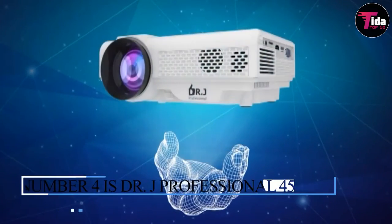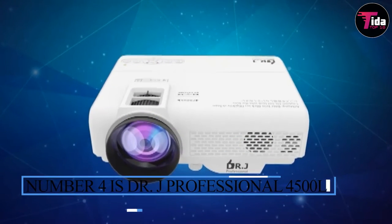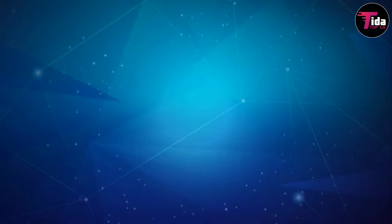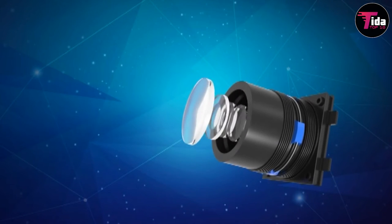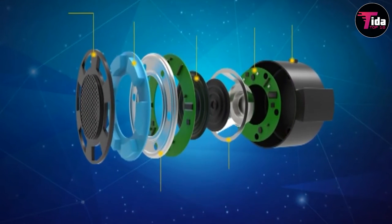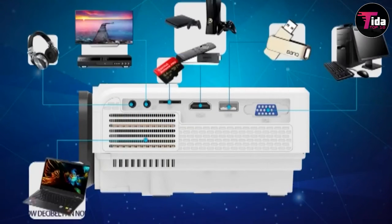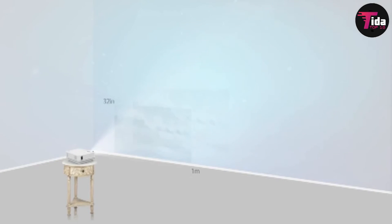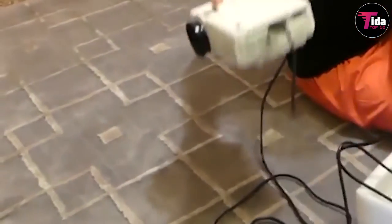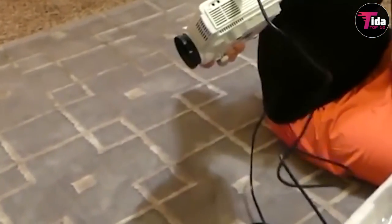Number 4 is the DRJ Professional 4500L Mini Projector Full HD 1080p Portable Projector. Here is another mini projector for those with a low budget who want to enjoy the newly upgraded DRJ Professional P68 Projector. It presents a native resolution of 1,280x720p. This mini video projector incorporates built-in HDMI, USB, TF card, VGA, and AV interfaces. You can also connect this projector to TVs, consoles, PCs, and laptops.